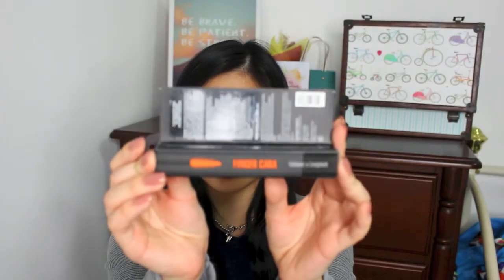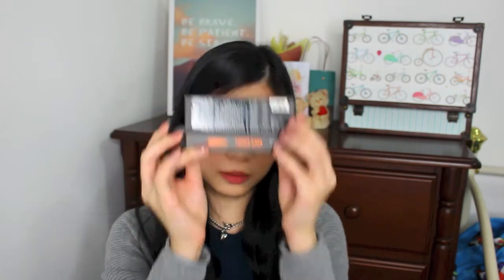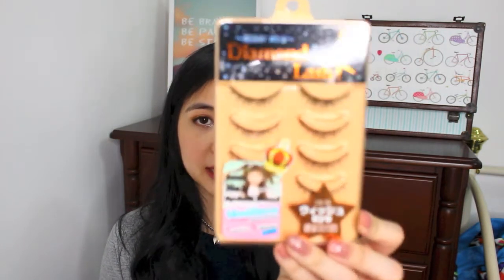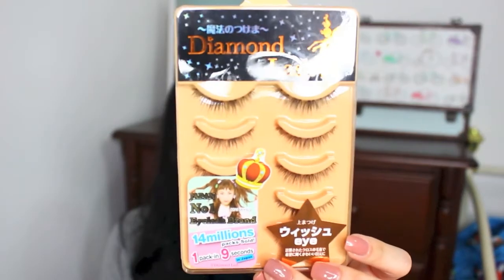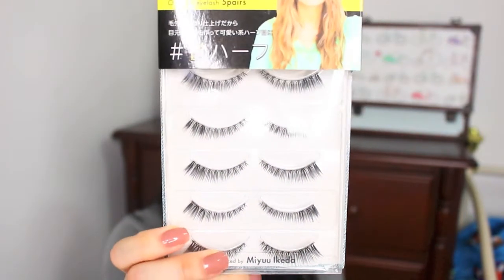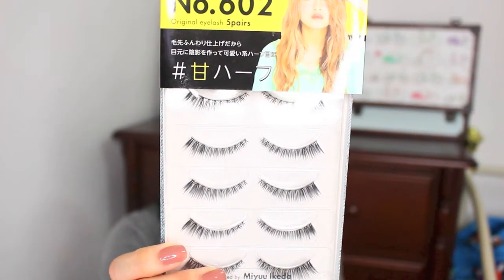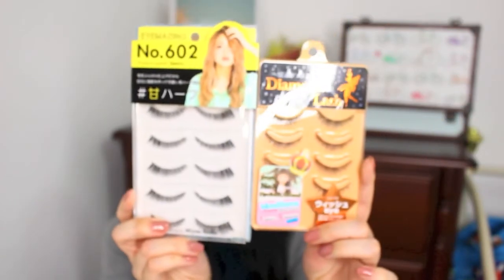I also bought this mascara from Clio, which is a Korean brand. I actually already have this in my collection, but I really like it because it gives such natural lashes — that's what I'm using on my eyes right now — so I decided to buy another one. I also picked out some false eyelashes: one from Diamond Lash which is natural-looking but gives a lot of volume, and one from Eye Mazing which I think is really suitable for bridal makeup and helps to elongate the ends of the lashes.